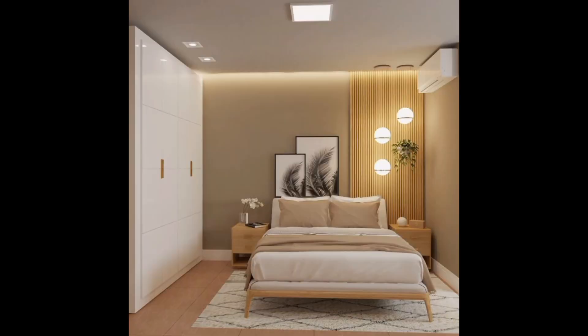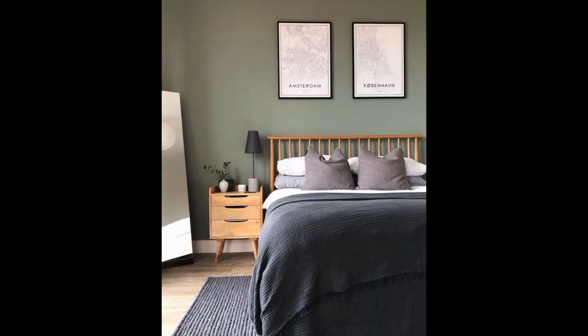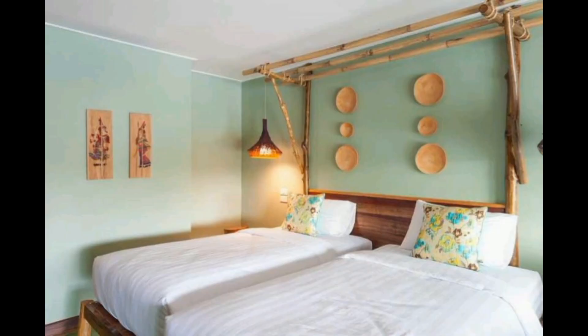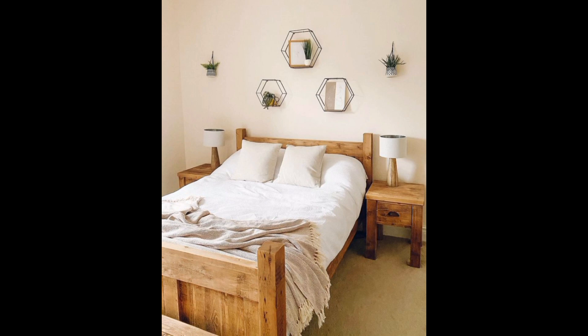Pastel shades like gentle lavender, soft mint, and delicate blush are not just paint options, but rather portals to a world of tranquility. These shades effortlessly create a soothing ambience, perfect for unwinding after a long day's adventure.